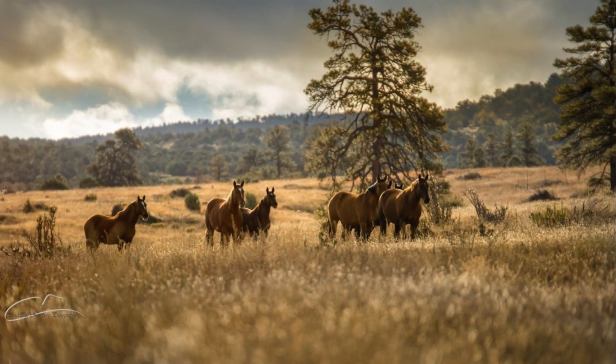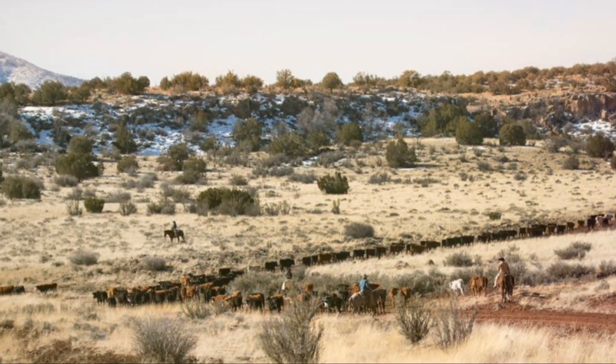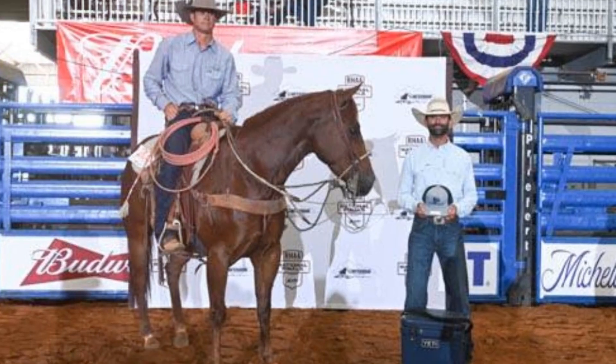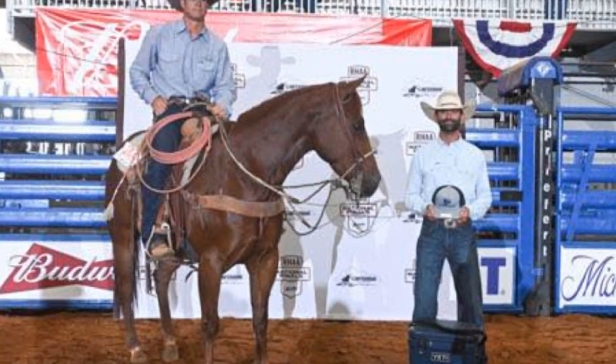The ranch continues to produce top competitors in roping, rodeo, and reined cowhorse events, keeping alive its long-standing tradition of excellence. The narrative of the O-Row Ranch is etched by these exceptional horses, and it is their resilience, adaptability, and strength that continue to write the chapters of the ranch's history.